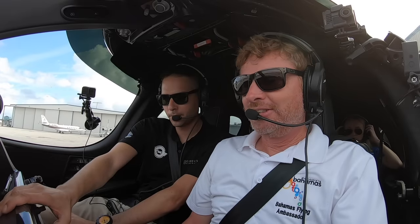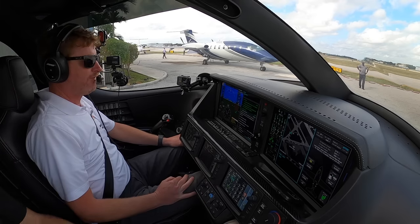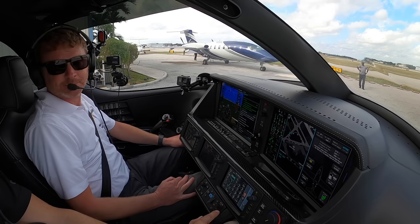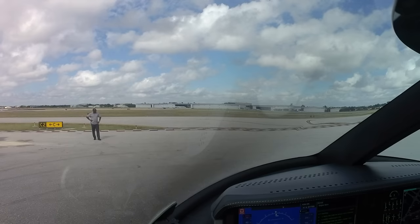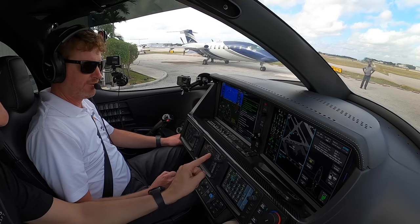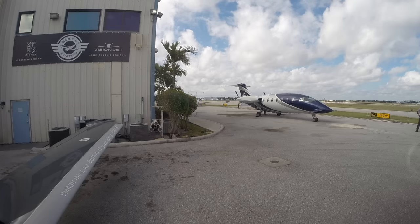We have an exciting day today. We're going to fly this Vision Jet over to Nassau. We'll be going VFR at 17,500 feet. When we get over there, we're going to check out our friend Captain Matt, who is the captain of one of the biggest luxury yachts in the world. We'll get the ATIS here — do you have information Lima?